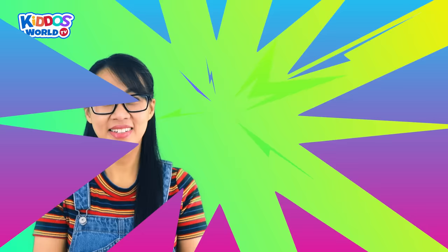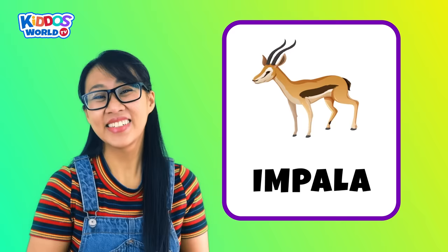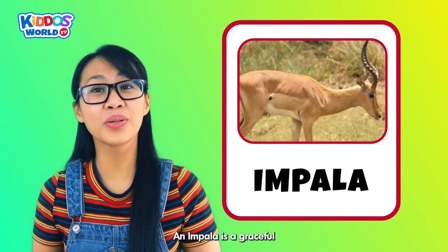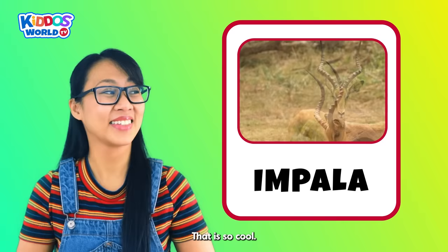Letter I. I is for Impala! An impala is a graceful antelope with long legs and curved horns. It makes a high-pitched snorting sound to warn others of danger. That is so cool!